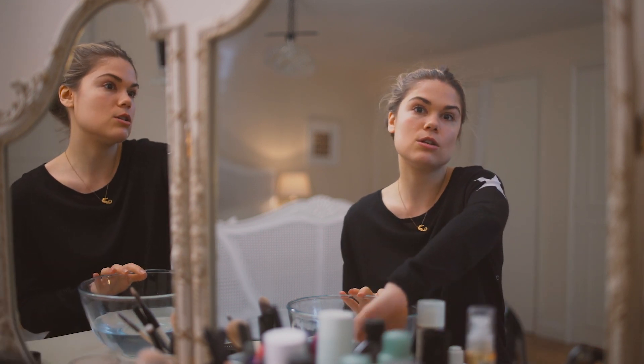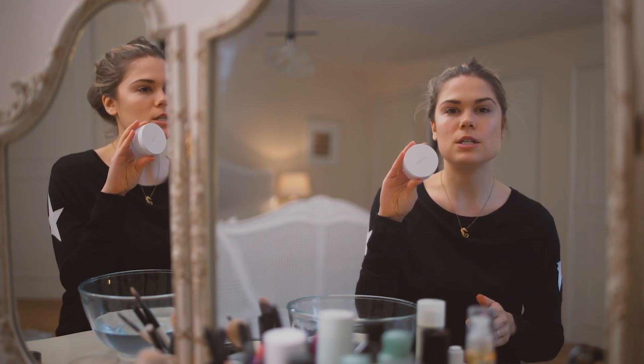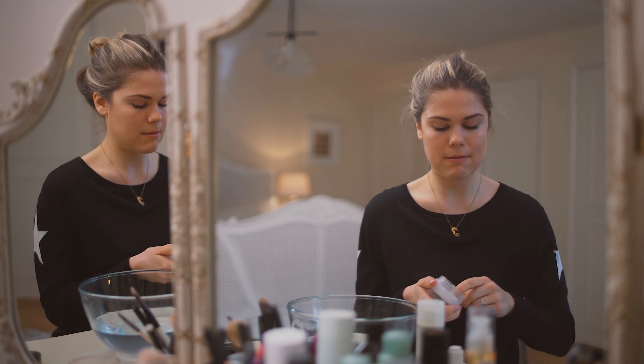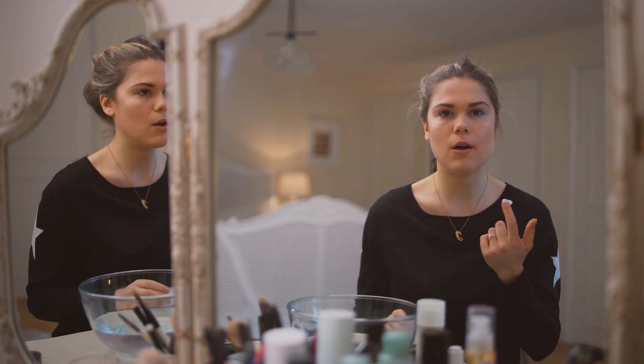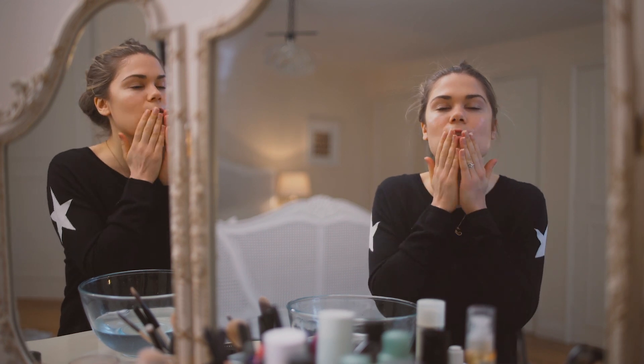I like to take my makeup off with coconut oil. I find this is a really good makeup remover, really natural — the oil seems to remove everything really well. This is RMS Beauty Coconut Oil and I basically just take off a bit, about half a teaspoon, and warm it in my fingers because coconut oil just starts to melt once you put it on your skin. Then I just kind of massage it into my skin.